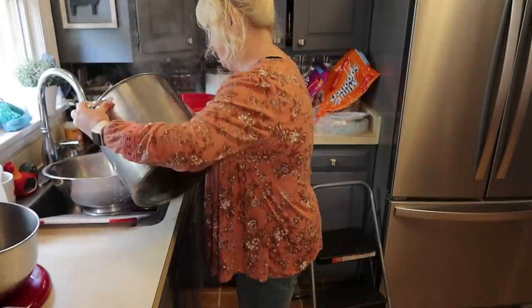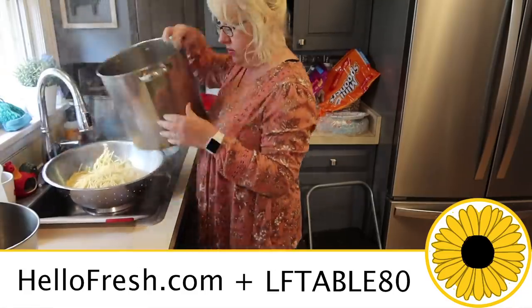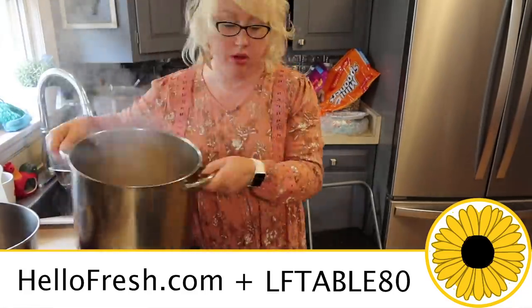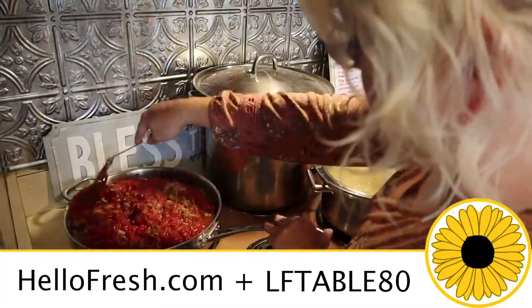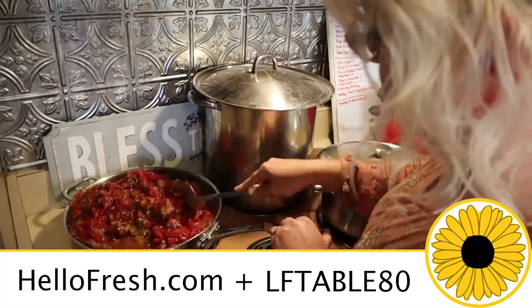Be looking for a baby stuff haul coming very soon — that's always fun. Lots of other fun things coming at you. Hope you're enjoying all the videos and I will talk to you in the comments below. Remember to use code LFTable80 to get $80 off with purchase, including free shipping on your first box. Go to HelloFresh.com for more details — just click that first link in the description below. Bye!